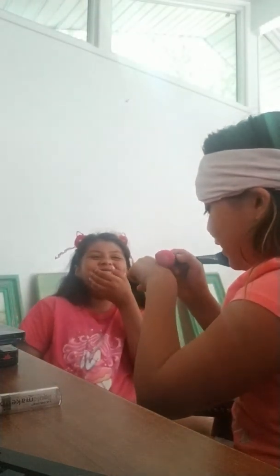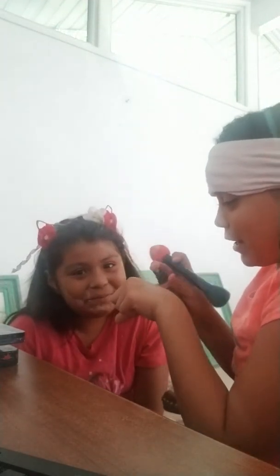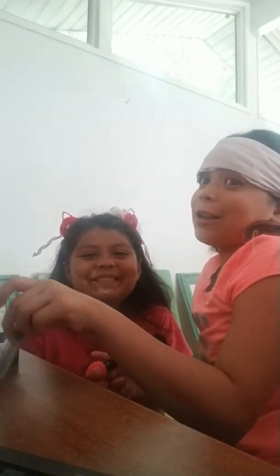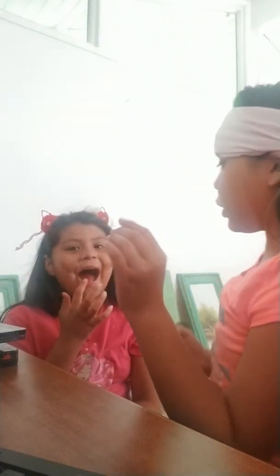Now let me finish blending this in. I think I need more foundation. I'm just going to do foundation blindfolded because otherwise it's going to look weird. Oh, and I'm doing a unicorn look on her.